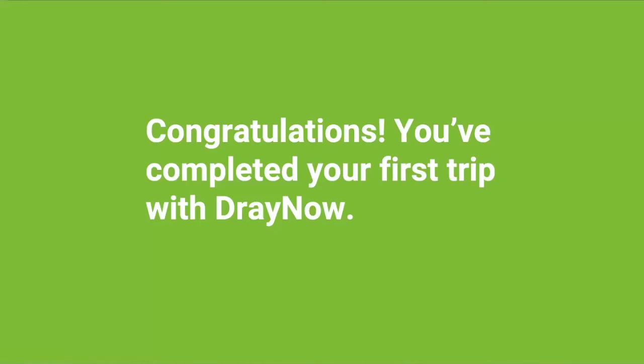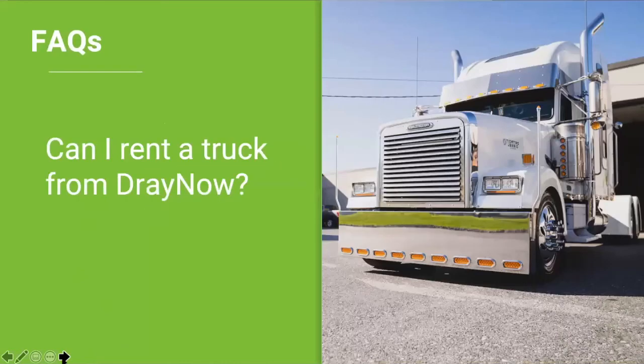Congratulations, you've completed your first DrayNOW load! Now we're going to look at some frequently asked questions. First: can I rent a truck from DrayNOW? The short answer is no. In order to partner with DrayNOW, you'll need to have a tandem axle tractor — either a day cab or a sleeper cab. You don't need a trailer. The loads are power only, meaning the containers will be loaded onto the chassis already in the rail yard.